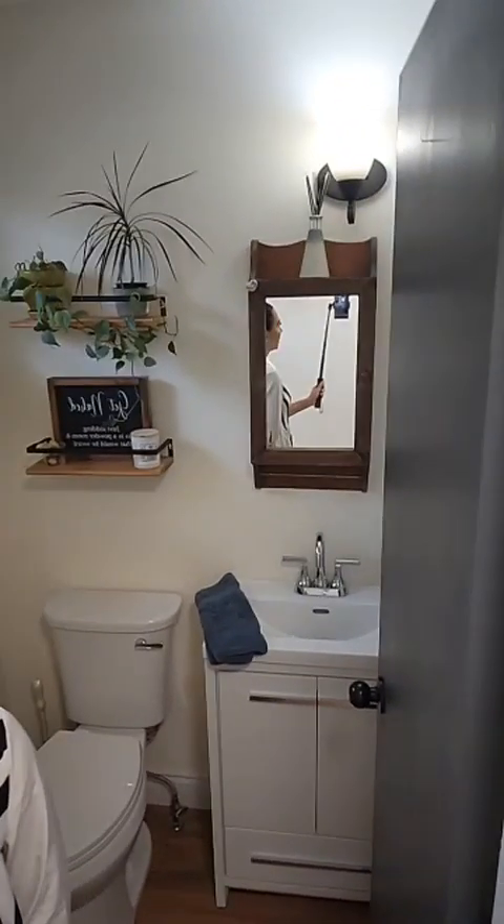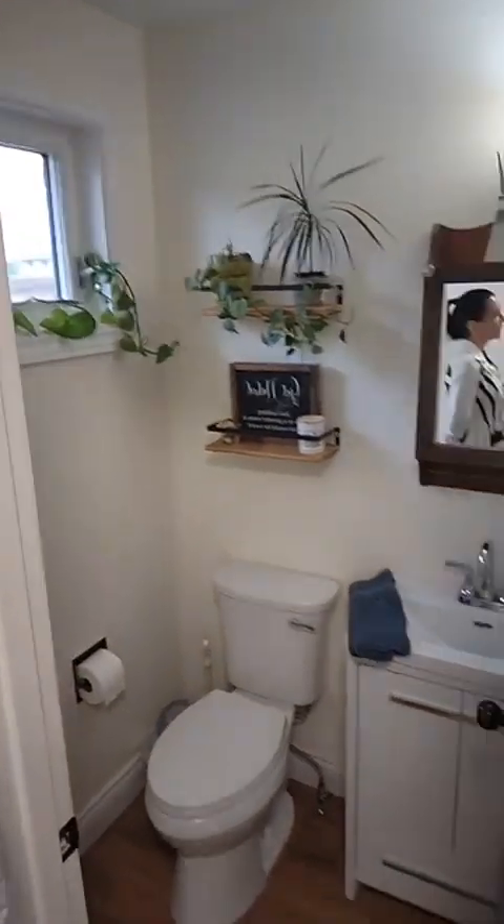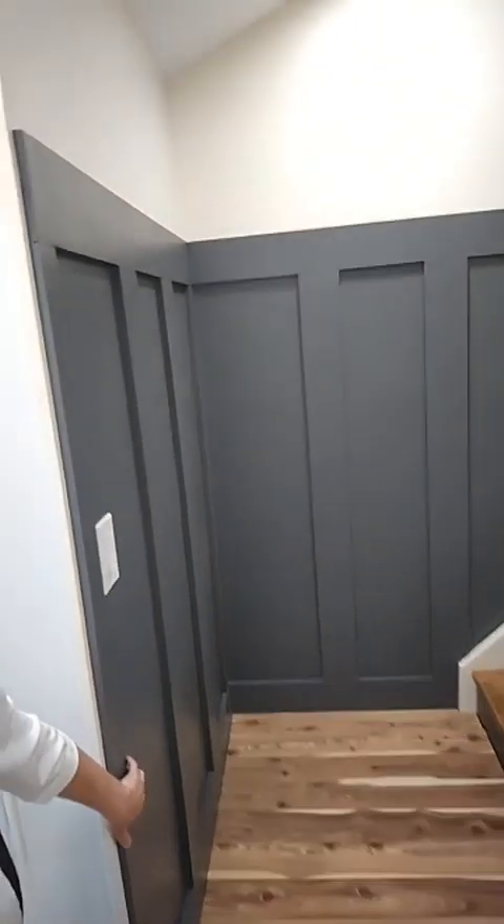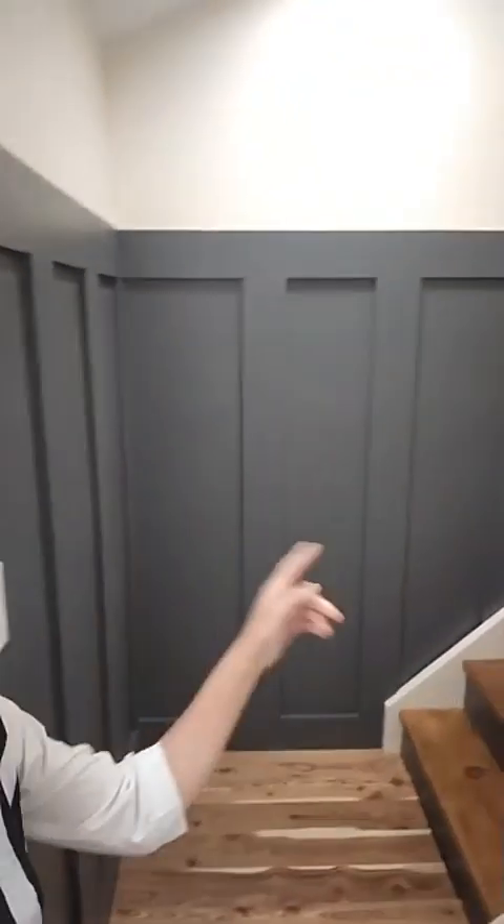Updated bathroom — updated vanity. All of the floors are done, they have tons of millwork done. The doors are all this color, which I actually really love. You'll see upstairs — it's kind of hard to see in the video, but I'll show you upstairs. It's the same color, really sharp.